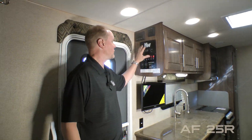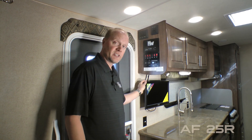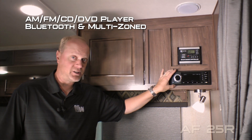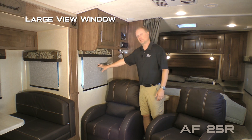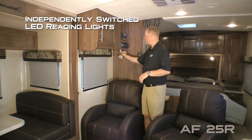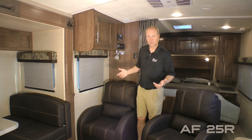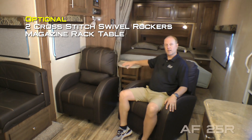When you first enter the coach you'll notice the Northwood command center with tons of useful functions right at your fingertips. The entertainment center features a 19-inch 12-volt TV and an AM/FM/CD/DVD player that's Bluetooth enabled and multi-zone. Your living area features a single cabinet overhead, large view window with slow rise nightshades found throughout the coach, an independently switched LED reading light with nightlight function, and a digital thermostat that controls both your furnace and air conditioner. Standard configuration is a jackknife sofa, or you may choose to option in two handsome swivel rockers with magazine rack table.